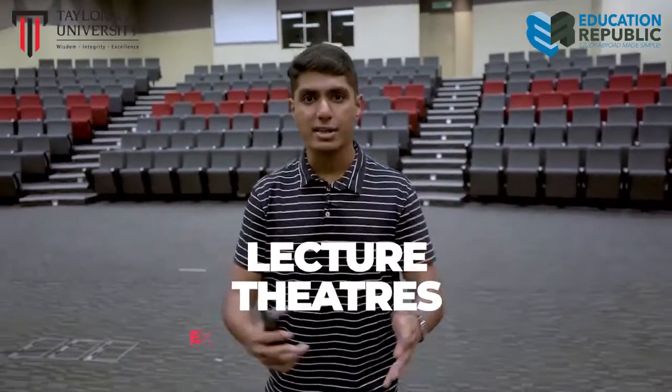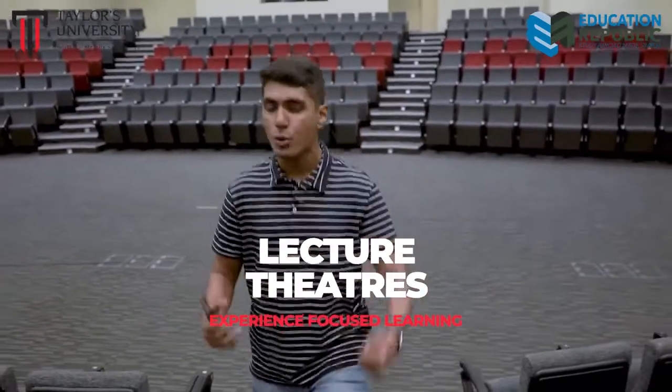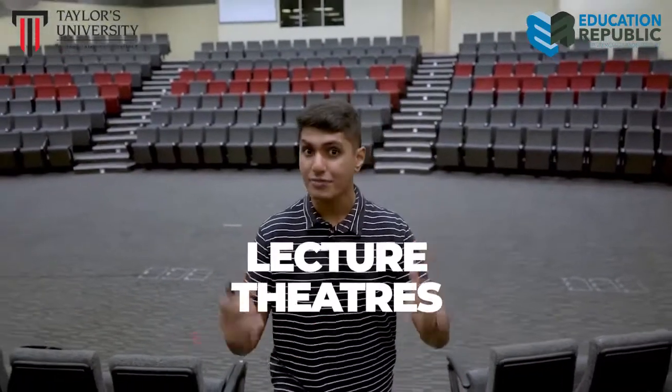Hey! You talking to me? What's it like to study in Taylor's? Great question! Here in Taylor's, we offer a wide selection of courses, fully equipped with modernly designed classrooms and lecture theaters to ensure both our lecturers and students feel comfortable and safe.